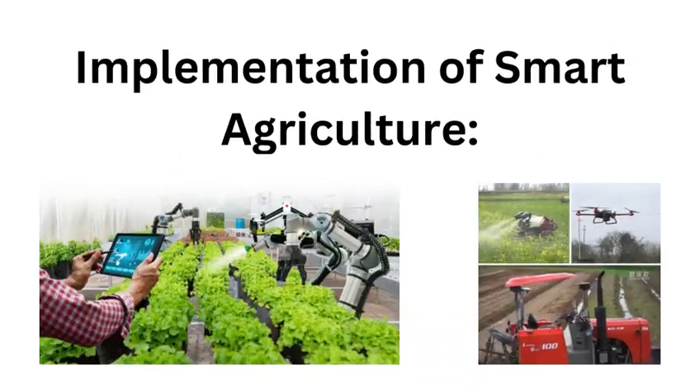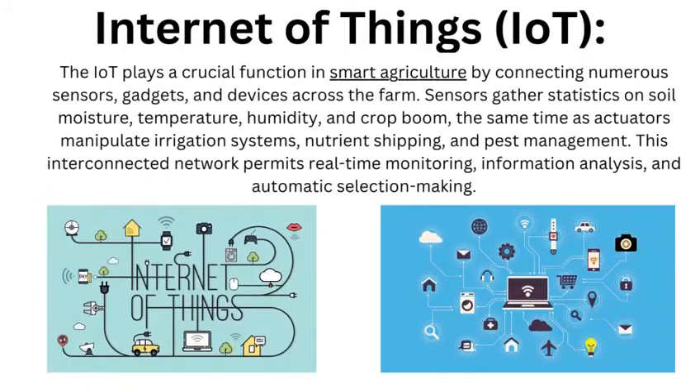Internet of Things: The IoT plays a crucial role in smart agriculture by connecting numerous sensors, gadgets, and devices across the farm. Sensors gather data on soil moisture, temperature, humidity, and crop growth, while actuators control irrigation systems, nutrient delivery, and pest management. This interconnected network enables real-time monitoring, data analysis, and automated decision making.